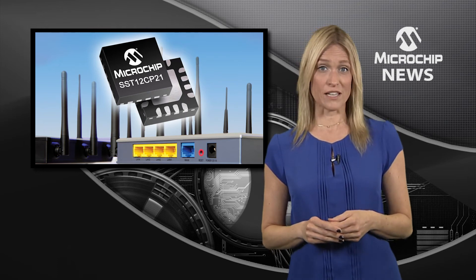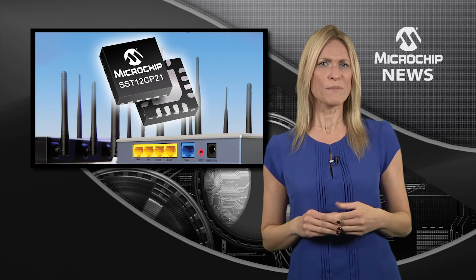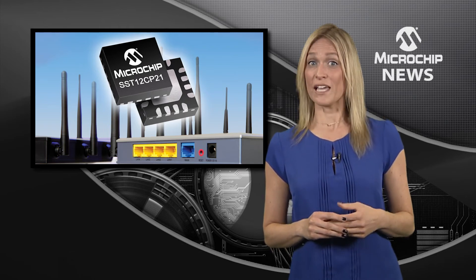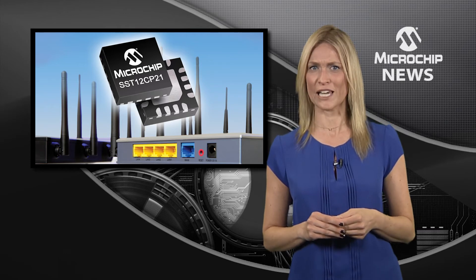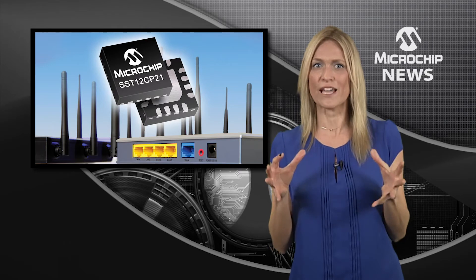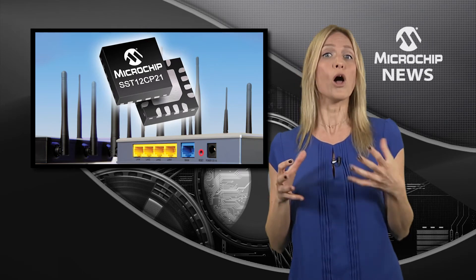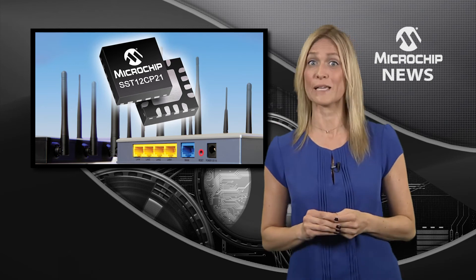It also delivers 25dBm high linear output power at 3% EVM with 802.11G 54Mbps modulation. This means that you can extend the range of your multi-channel or ultra-high data rate wireless LAN system without compromising power consumption.